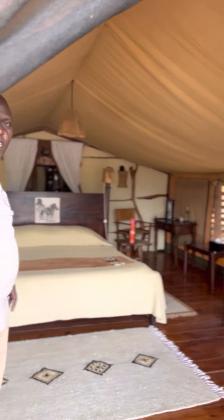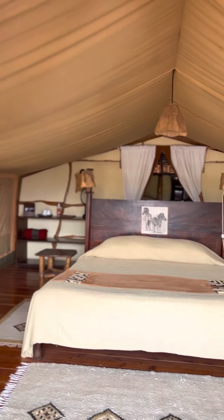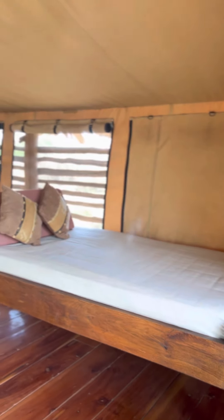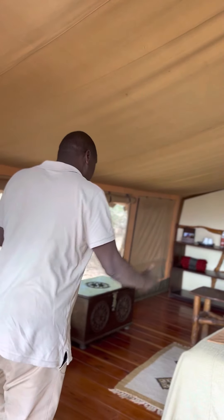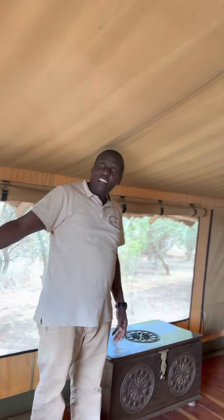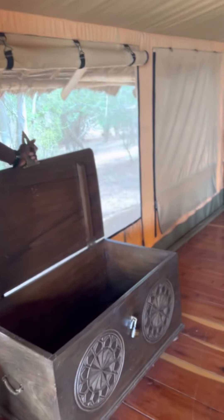Welcome. This is a double bedroom. We have the daybed on that side where you can lie back, relax, and read your book as you look out towards Kilimanjaro. And this is the real bed. We have the safe box here, and we have the reading sides.